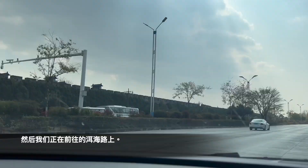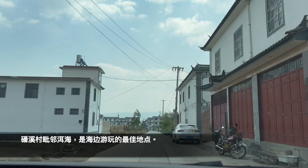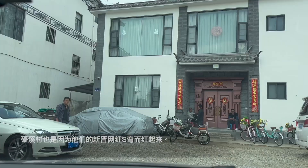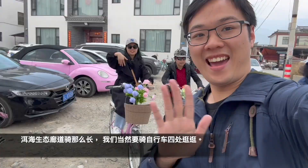Now we're on our way to Erhai Lake. The best way to check out Erhai Lake is here at the Full Sea Village, because they have amazing bays and we're going to ride a bike to explore around.